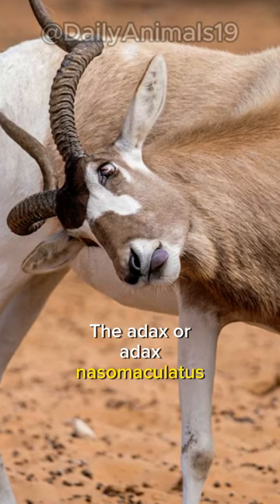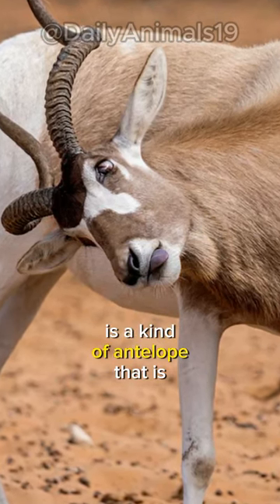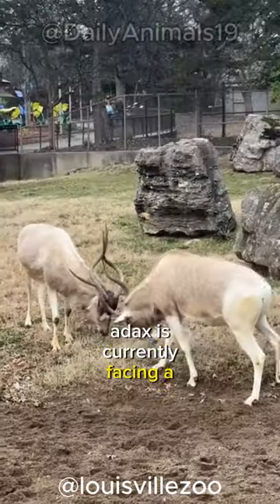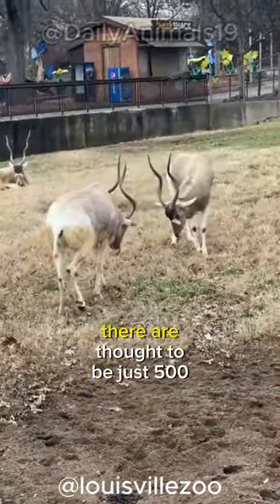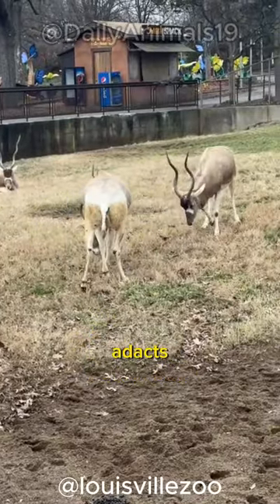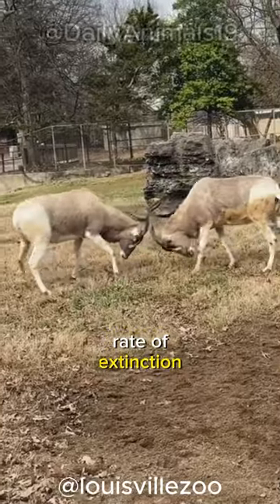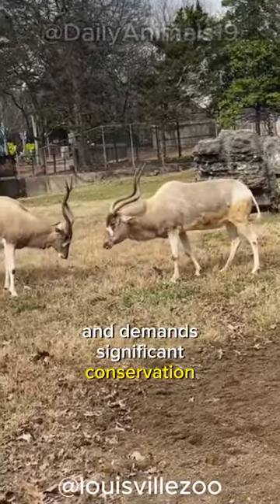The addax, or Addax nasomaculatus, is a kind of antelope that is endangered. Unfortunately, the addax is currently facing a high risk of extinction. There are thought to be just 500 addax left in the wild. This number indicates an alarming rate of extinction and demands significant conservation efforts.